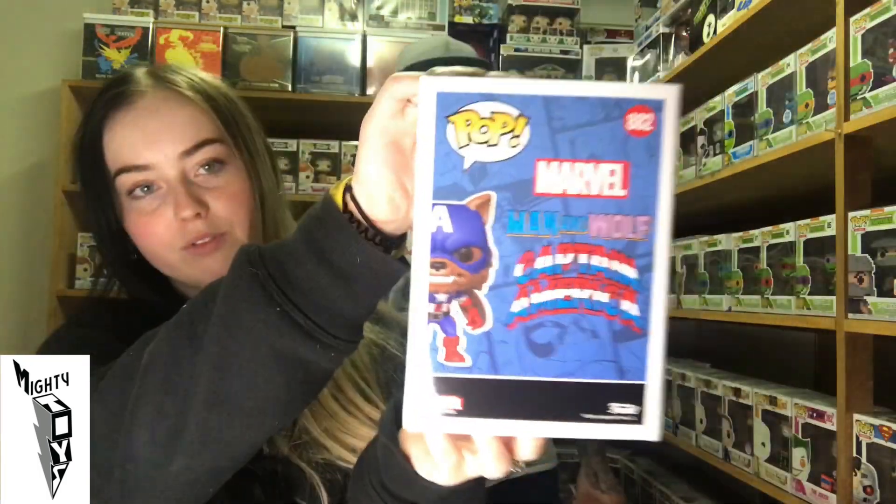Man-Wolf — he's pretty sick. I want the Wolf Freddy that's coming out.